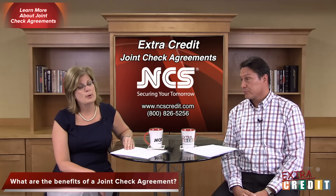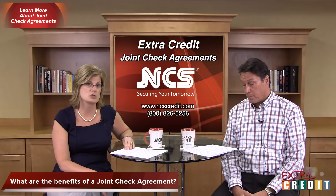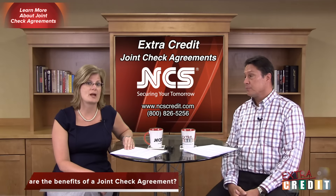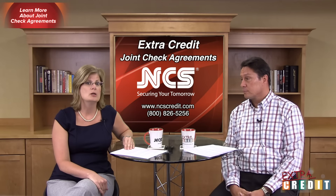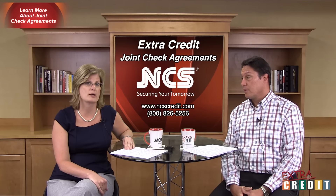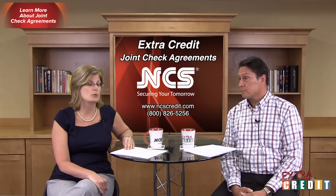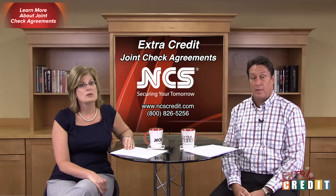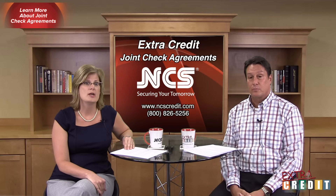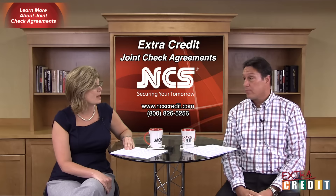What are the benefits? The primary benefit of the joint check agreement is the additional security it can provide for a potentially risky situation. When those above you in the contractual chain are paid, you are more likely to receive payment when you are listed as a joint payee on the check. Whenever possible, obtain a joint check agreement between your customer and the party who hired them. Those at the top of the ladder of supply like joint check agreements since they ensure that payments made to their customers are filtering down to the subcontractors and suppliers.